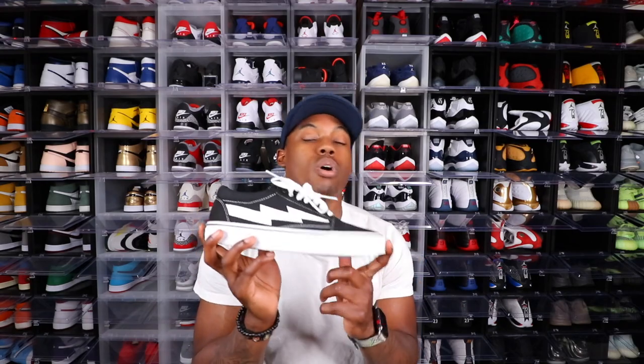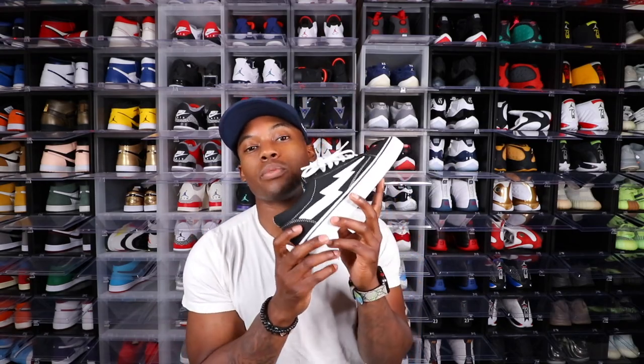Now that I've shown you the first shoe — the Ian Connor Revenge Storms — we're going to jump straight into a quick on-feet look at these joints.